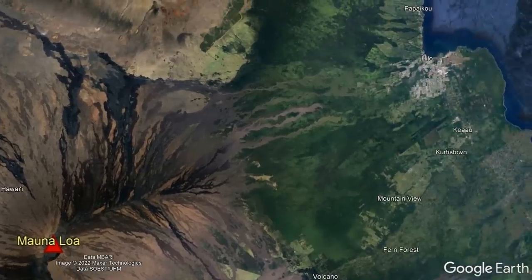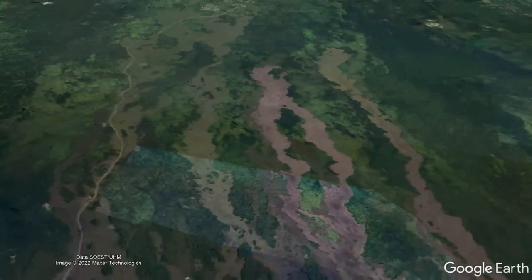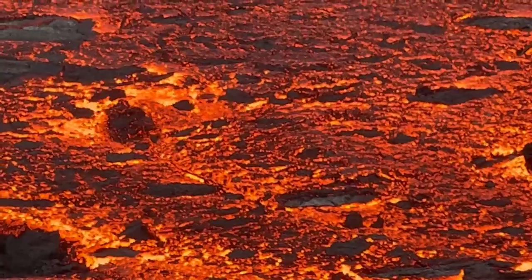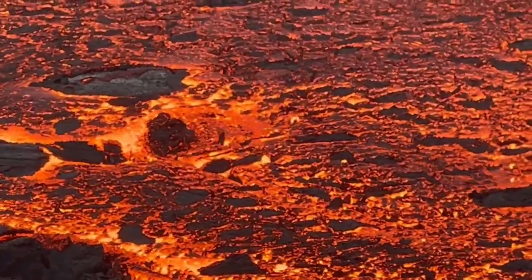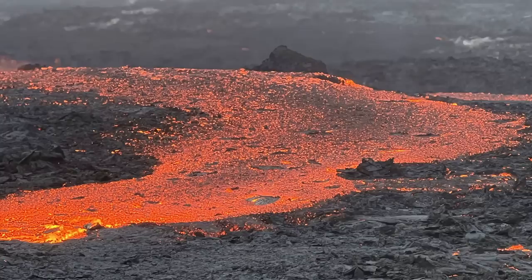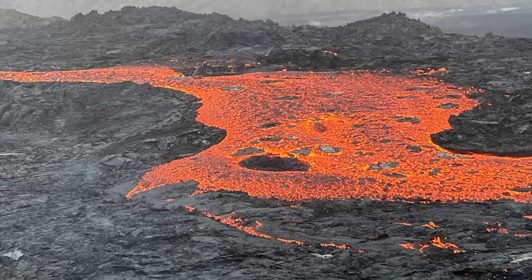More than 40,000 people live in this area, and as shown by eruptions in 1881 and 1984 which were close calls, the city could face significant destruction. However, if this were to occur, lava flows in that sector generally take the longest amount of time to reach populated areas, taking anywhere from weeks to several months. Therefore, in the event of this worst case scenario, there would be plenty of time to construct lava flow barriers and perform diversionary attempts on the advancing molten rock.